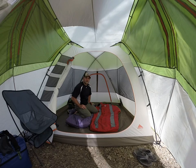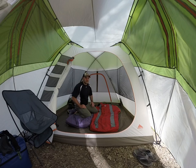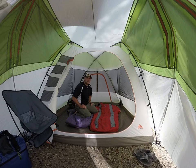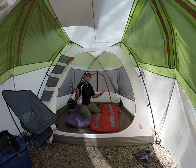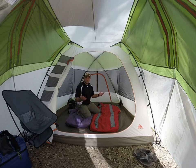Hey guys, welcome to Camp Royale. I'm here today to talk to you about the Alps Mountaineering Razor Fleece sleeping bag liner. Also, welcome to the Kelty Gramby Ford tent.